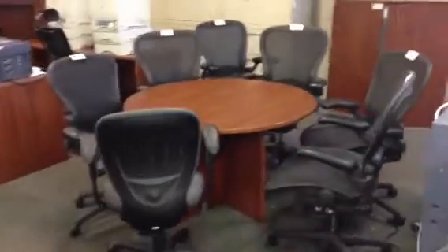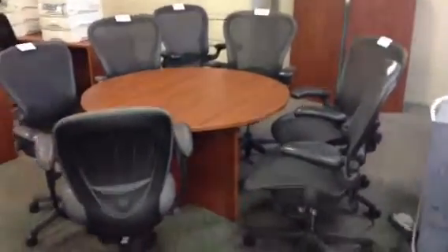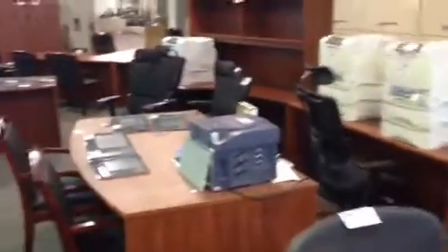Look at these beautiful Herman Miller Aeron chairs — very nice. You don't see those used too often, so come on by and get yourself a good deal. Everything's sold unreserved to the highest bidder.